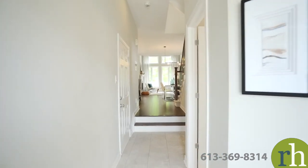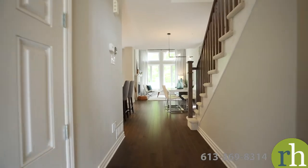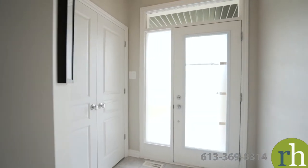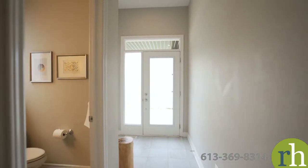Frosted glass transom windows around the front door allow natural light into your tiled entryway while preserving privacy. In this space you'll have access to a hall closet, the single-car garage, and a powder room with a quartz countertop.